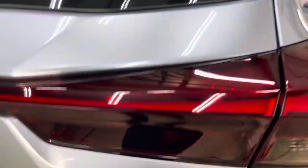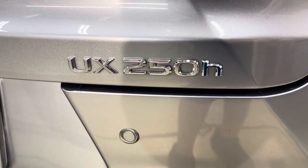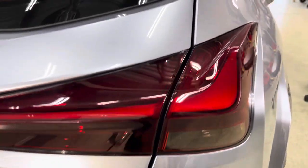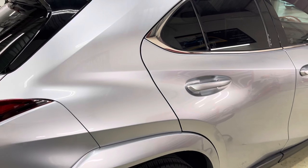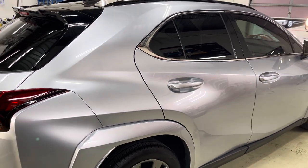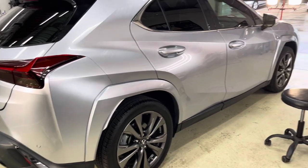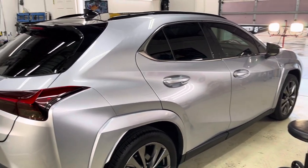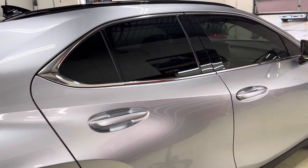It's a UX 250h Hybrid F-Sport Lexus — that's a pretty cool looking car. Check it out! Come see Tony's Autoglass in Dallas today to get your vehicle tinted.